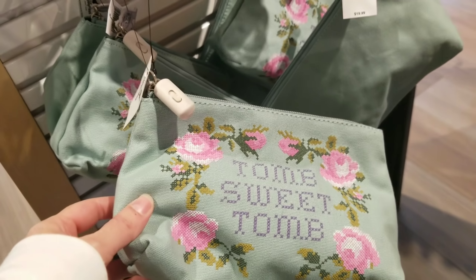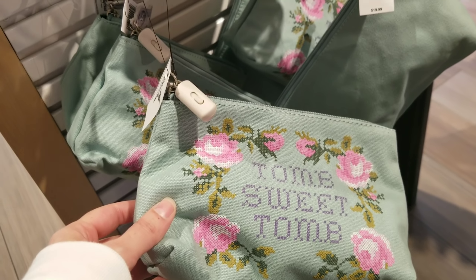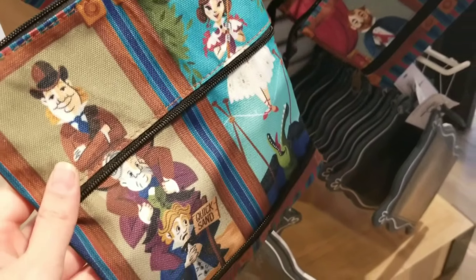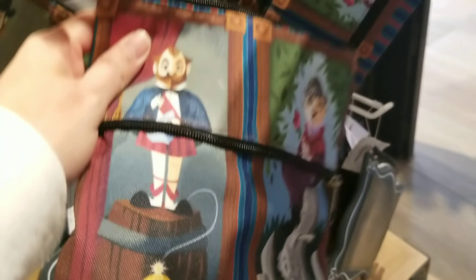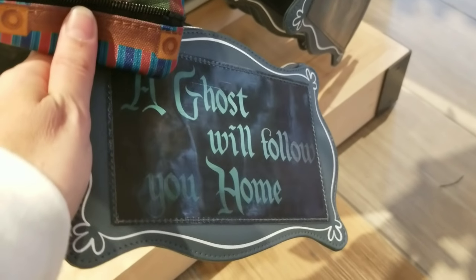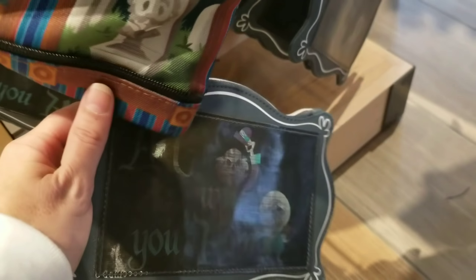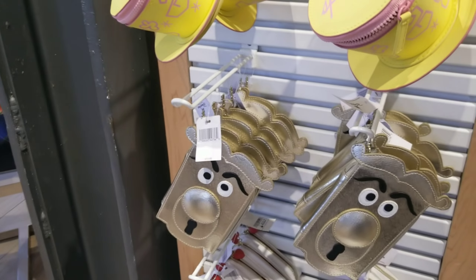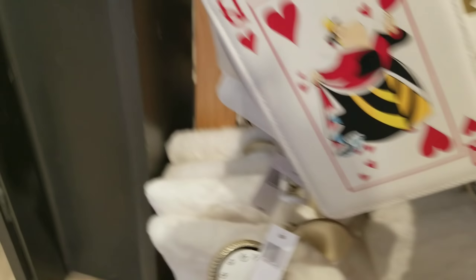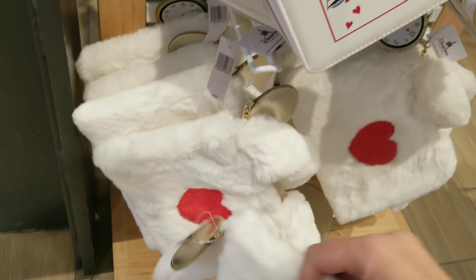There's some more Haunted Mansion merchandise at $19.99. I've seen this particular one — I believe it was at World of Disney. And I've seen this other one at the gift shop at Haunted Mansion as well. Let's see the flip side — oh, the tea set! It's so cute, oh my gosh — that is so adorable!